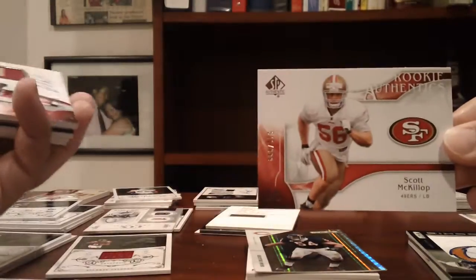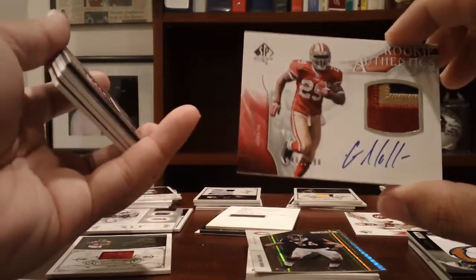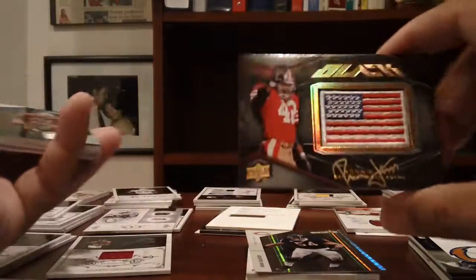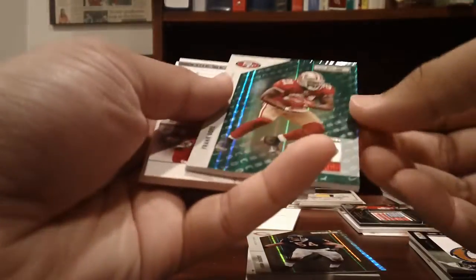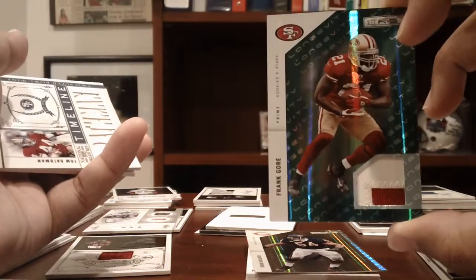49ers: Scott McKillop to 99 SP Authentic, a nice three-color patch auto — unfortunately it's Glen Coffee but it is a nice patch — a Ronnie Lott UD Black gold auto numbered to 50, a Frank Gore two-color patch with stitching numbered to 99 from Rookies and Stars, and a Tom Rathman Timeline from NT numbered to 99.